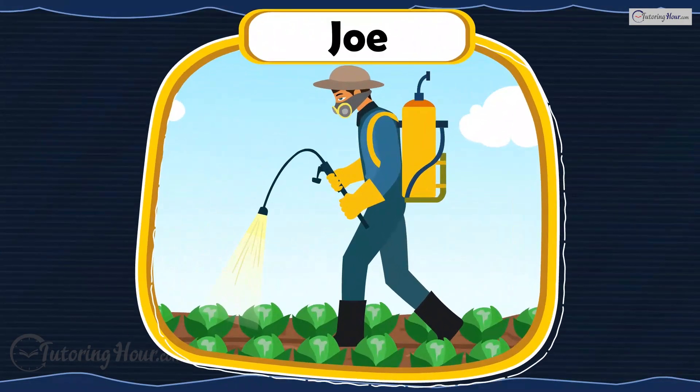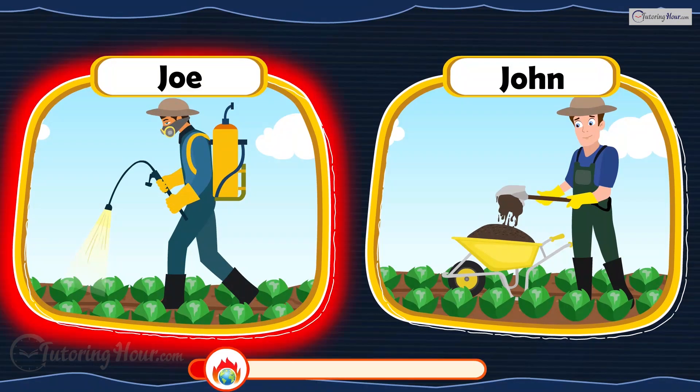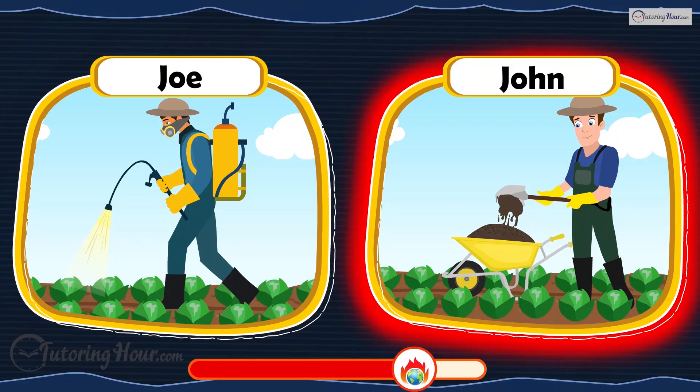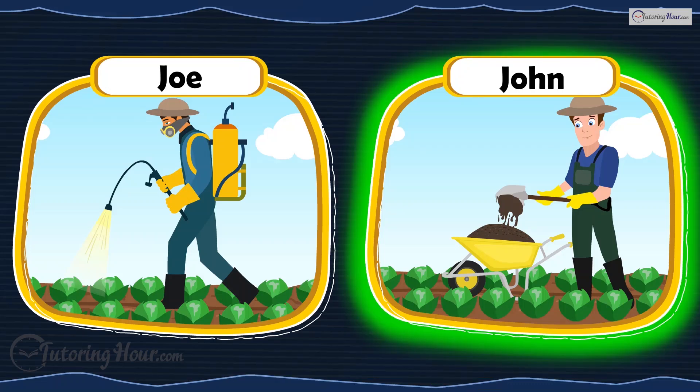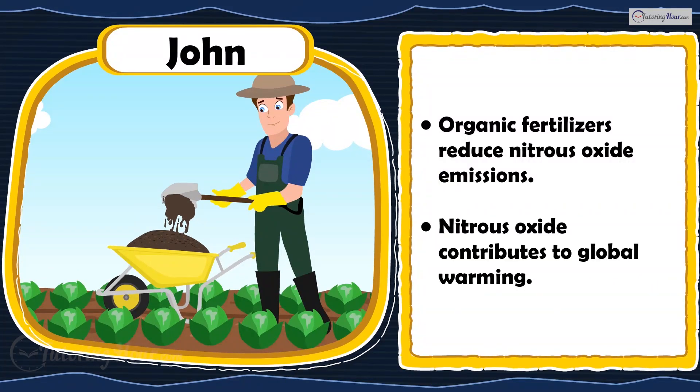Farmer Joe uses chemical fertilizers, while his neighbor Farmer John uses organic compost. Who is right? Farmer John is right. Organic fertilizers reduce nitrous oxide emissions, a potent greenhouse gas, helping slow global warming.